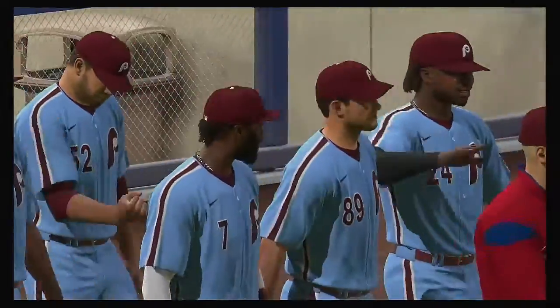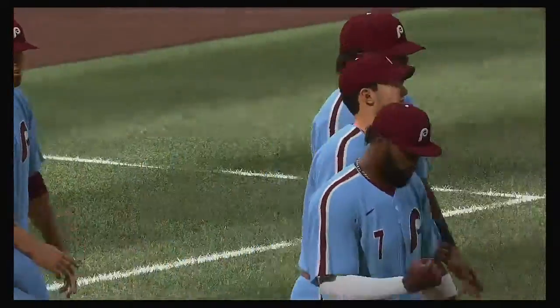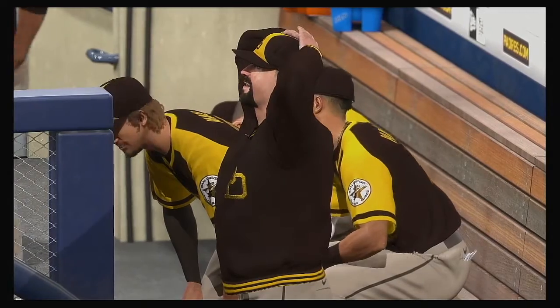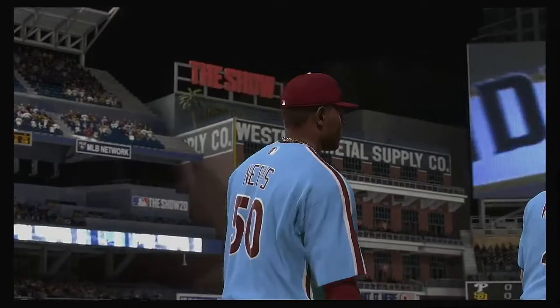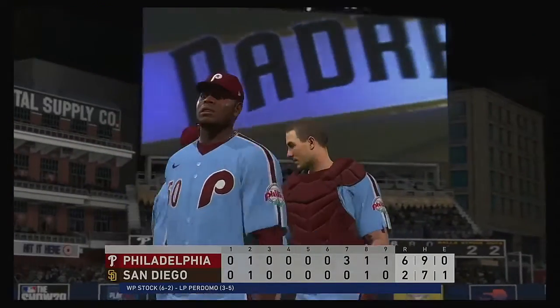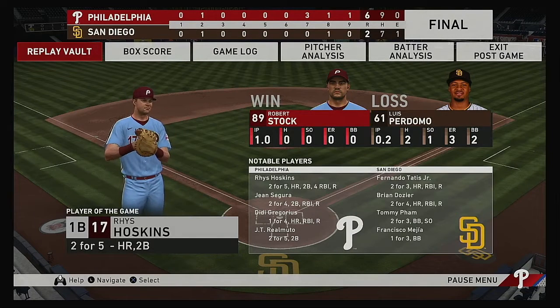That's a wrap here tonight for Mark DeRosa, Dan Pleasac, and Heidi Watney — this is Matt Vasgersian. You've been watching MLB The Show. Our final line score: Philadelphia Phillies — six runs, nine hits, no errors. They left twelve men on base. The game lasted three hours and four minutes. Thank you for joining us, and please drive home safely.